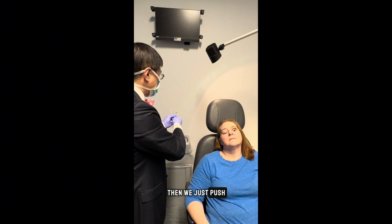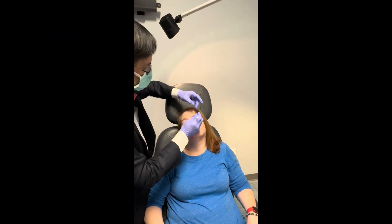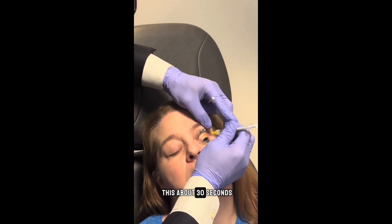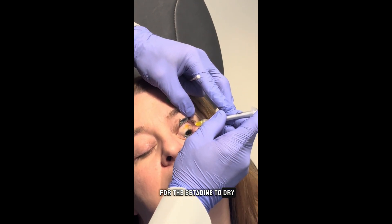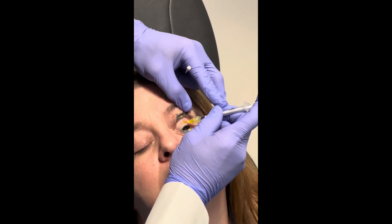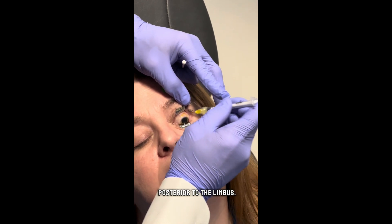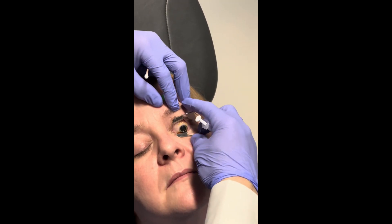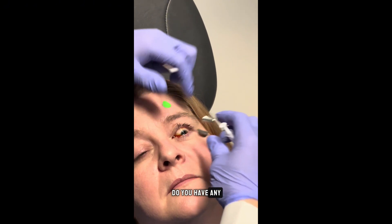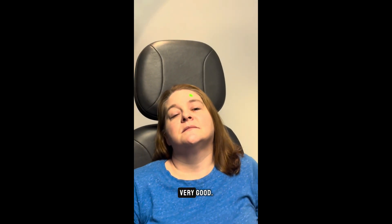We've given about 30 seconds for the betadine to dry. Injection about 3 millimeters posterior to the limbus. Do you have any pain with that? Nope. Very good.